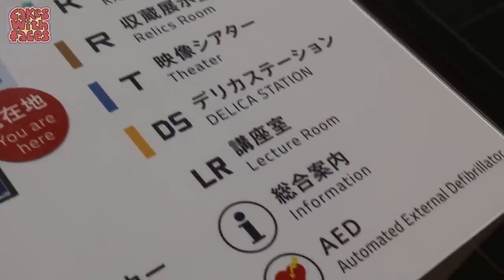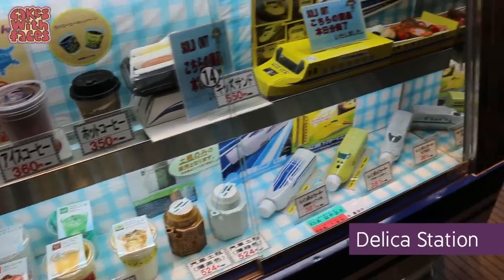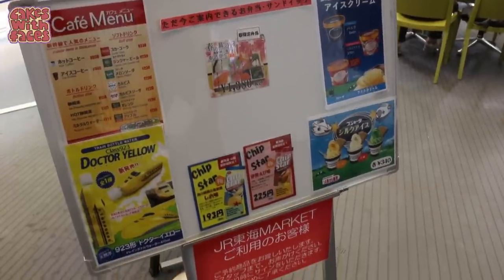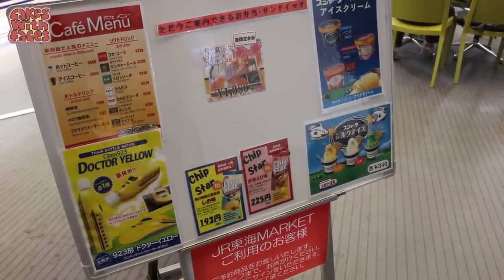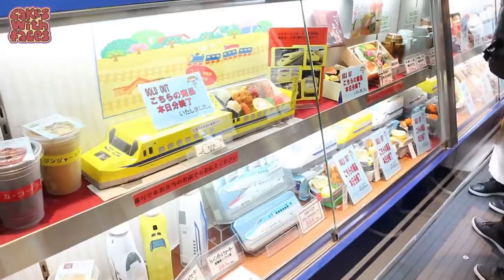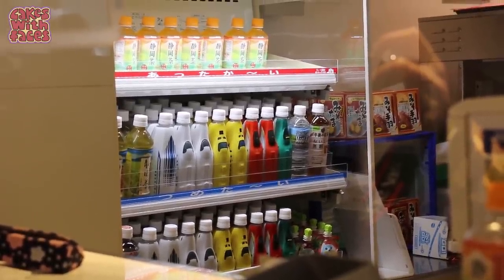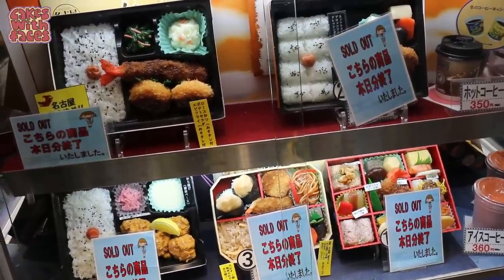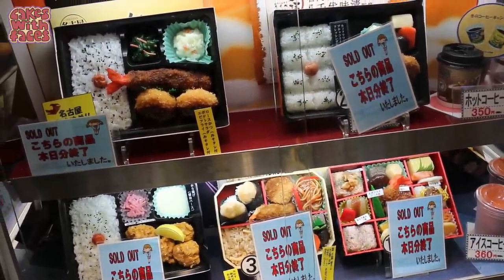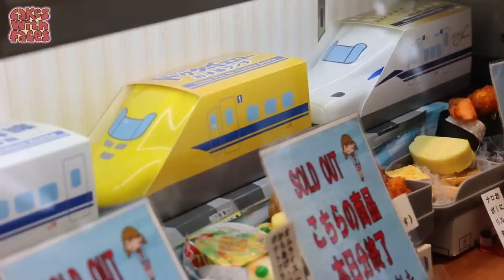The café is called Delica Station, just like the kiosks on the platform at stations. They have Doctor Yellow water bottles, ice creams, crisps, and bento boxes — including Doctor Yellow bento boxes. They've got bottles of the different Shinkansen trains. Quite a lot of things had sold out by 3:30pm, so if you want a bento, best to get there earlier at actual lunchtime.